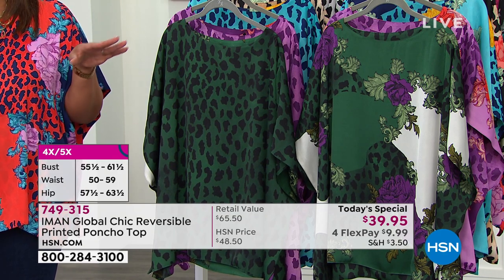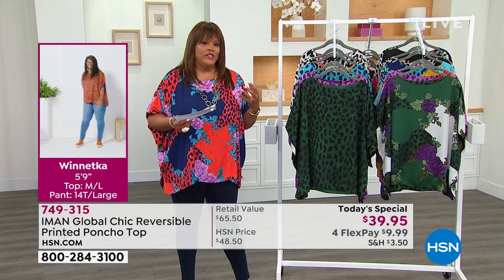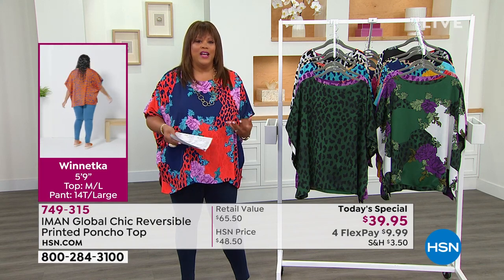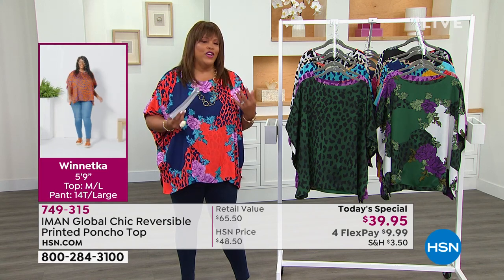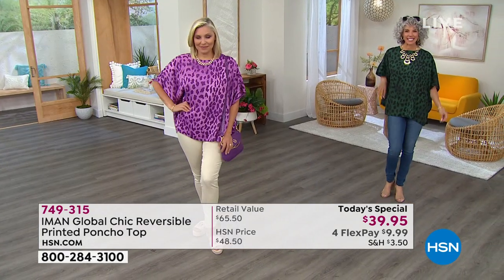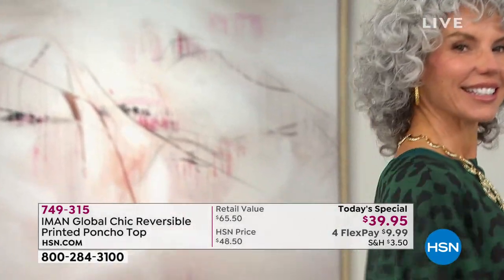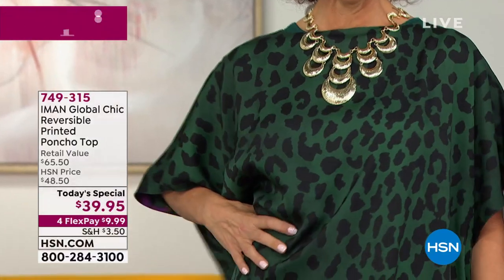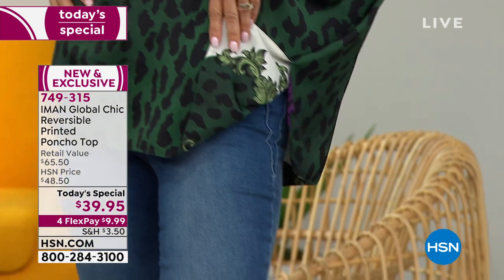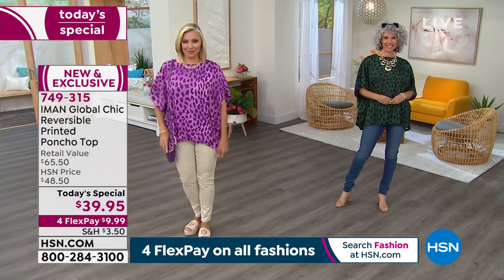Do not wait — this is wildly popular. Even Iman — I loved her excitement — she said this is her very best design this past year and she's very proud of this. You're going to own a collectible because Iman is iconic in this world. Everybody knows who she is, everybody loves her. She represents what style is and what global chic is. If you want to pick this up in the green, the item number is 749-315. You get this home for $9.99.